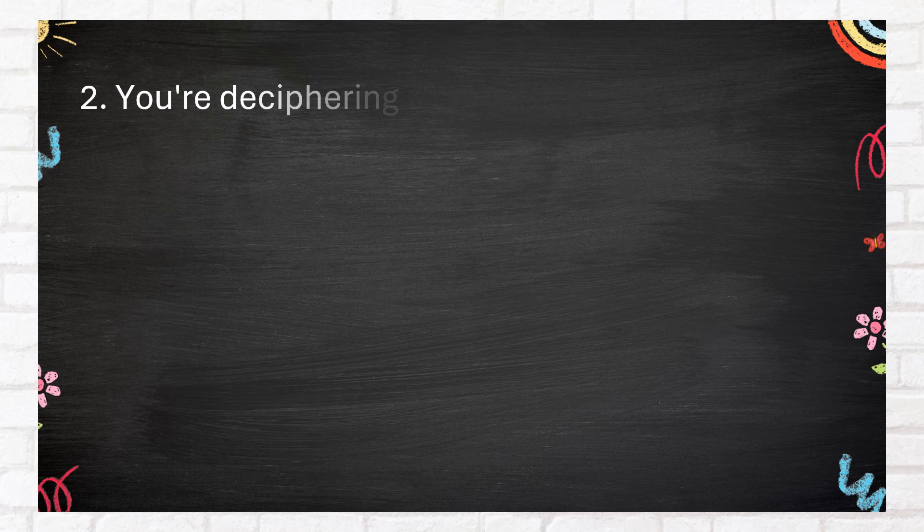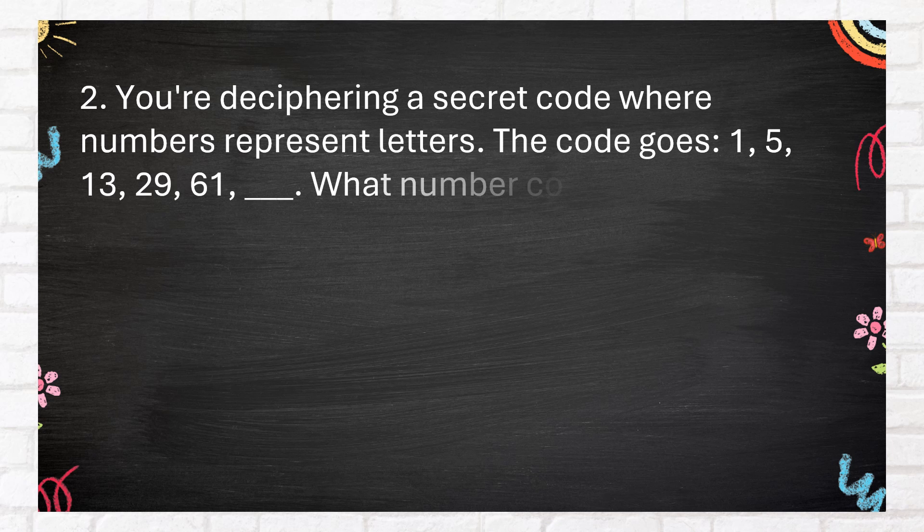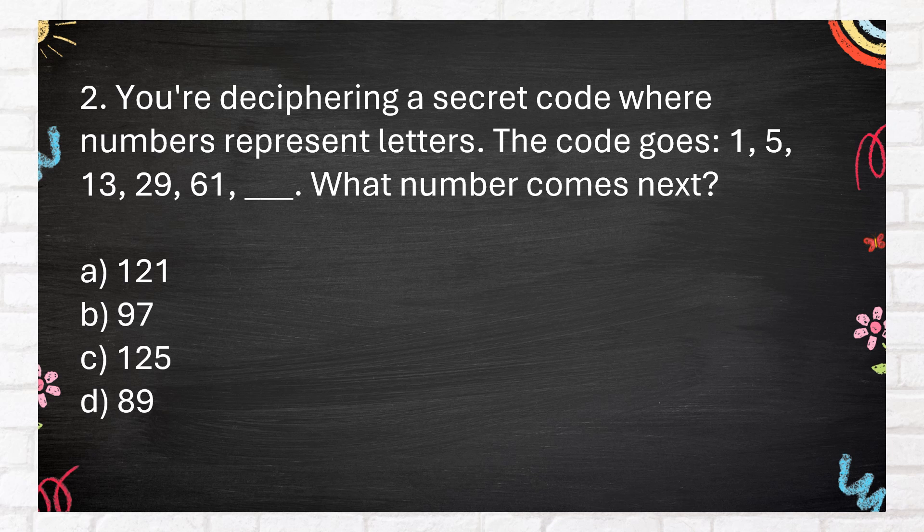Number 2. You're deciphering a secret code where numbers represent letters. The code goes 1, 5, 13, 29, 61, blank. What number comes next?